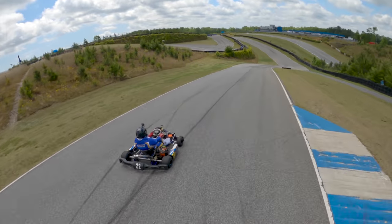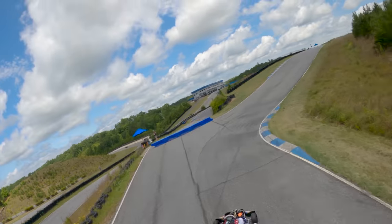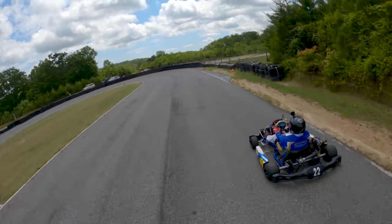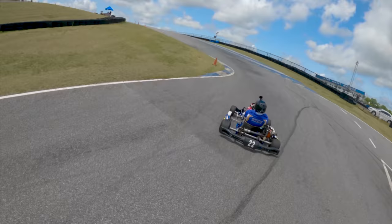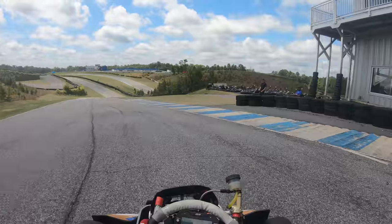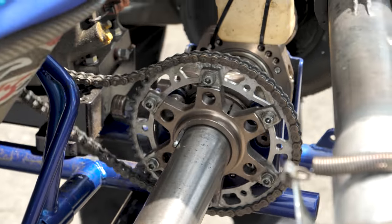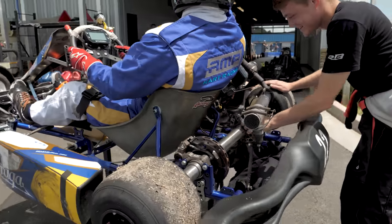Enjoy that buttery drone footage. So I just broke a chain. They're putting me up on whatever this thing is called and they're going to put a new chain on me.